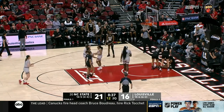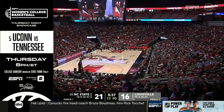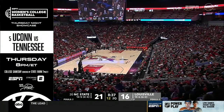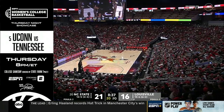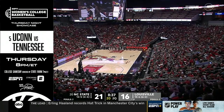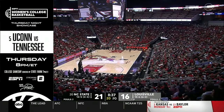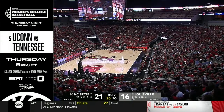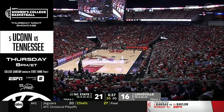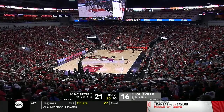Here is Carr, and it's going to be a blocking foul called on State. You've got a big rivalry game coming your way — UConn and Tennessee from Knoxville on Thursday. College Game Day for the women will be there starting at 7 Eastern, and then the tip from Tennessee at 8 o'clock. Big Thursday night showcase coming on ESPN.